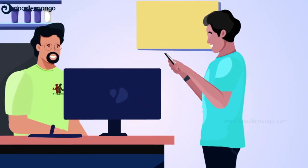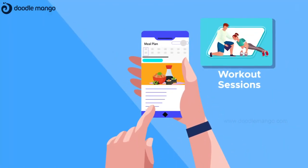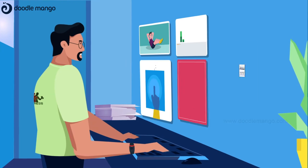Gym members are given access to the Pedal Yellow mobile app, which includes all the data about their workout sessions, diet and so on, that are monitored and updated in the app autonomously.